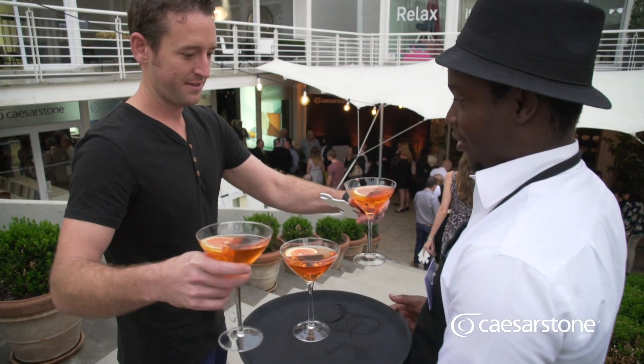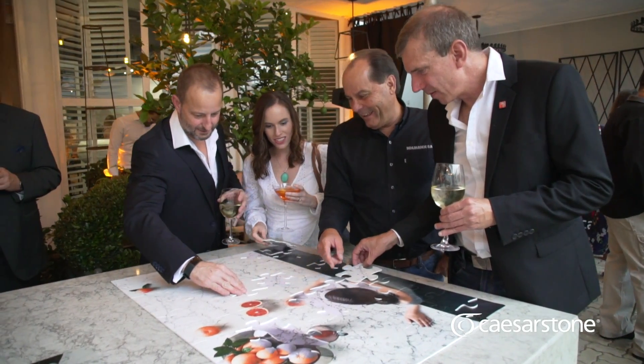It's an amazing opportunity to have all of the leading architects and designers in South Africa coming together to celebrate Caesarstone as a brand.